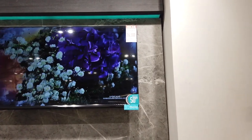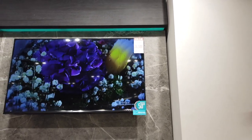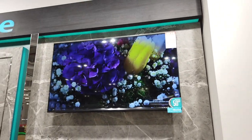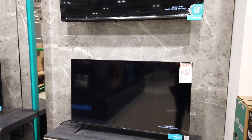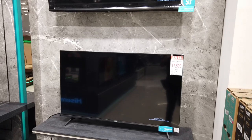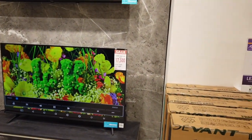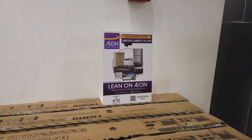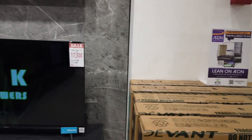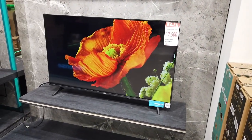If you are an OFW and you want to do an installment on this television, you can just come here or send your relatives or a trusted person. They can do the installment for you through Aeon, now available at Ayala Center Cebu Metro. They will process it using your name and they will be the co-maker.